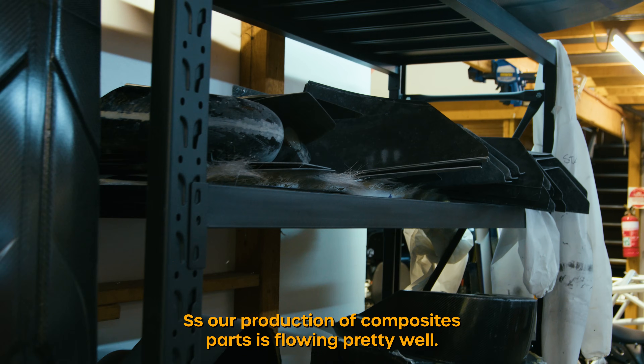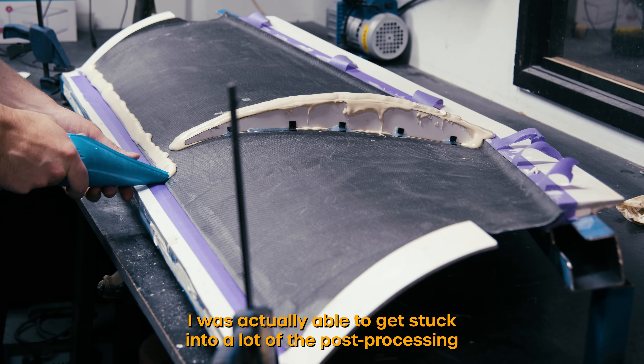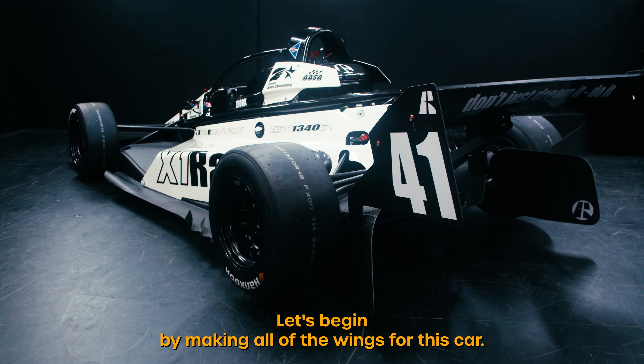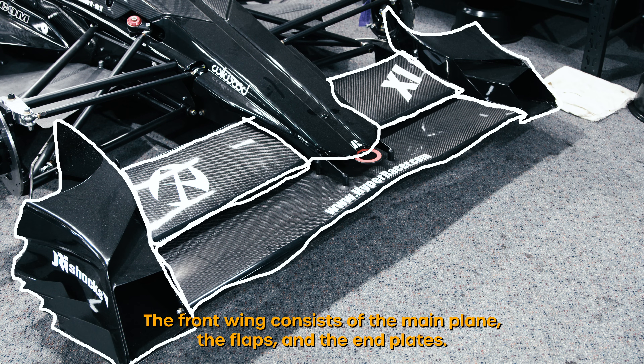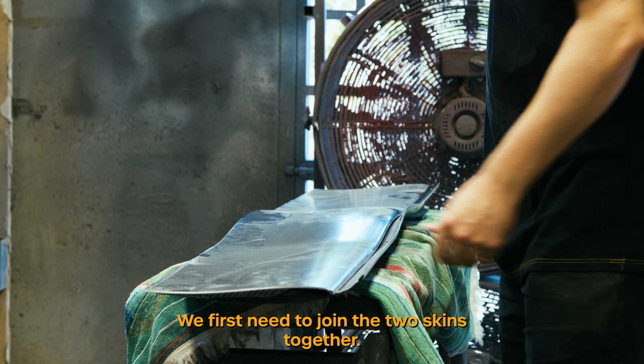As our production of composite parts is flowing pretty well, I was able to get stuck into a lot of the post processing due to being stocked up on all of these parts. Let's begin by making all of the wings for this car. The front wing consists of the main plane, the flaps and the end plates. In order to make these parts we first need to join the two skins together.